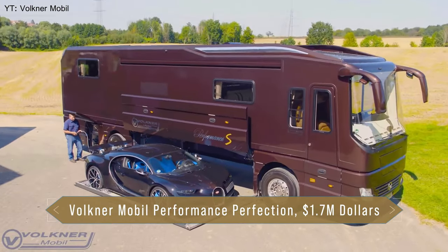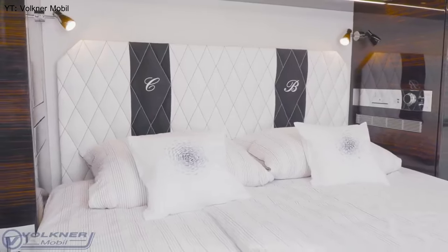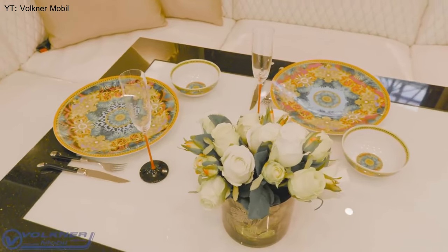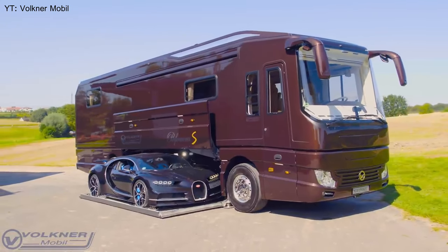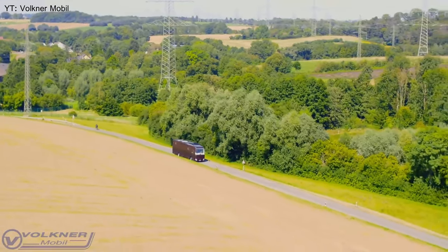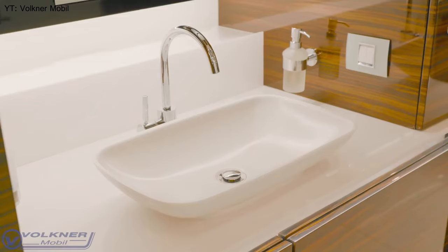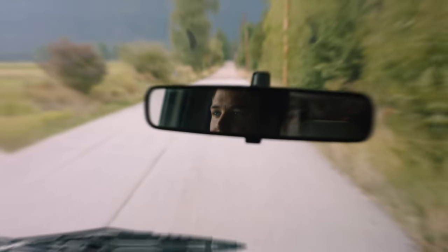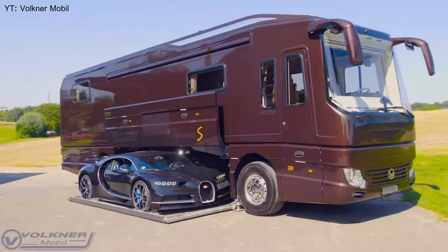Number three: Volkner Mobile Performance Perfection, $1.7 million dollars. The German manufacturer has designed a coach with a built-in garage that can accommodate a car or other small vehicle. This innovative feature is made possible by a platform that replaces the traditional storage compartments in the belly of the coach. When not in use, the platform is completely concealed. Loading is simple — just drive onto the platform and secure it in place. The platform can be raised or lowered to provide easy access to the car.